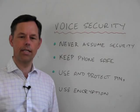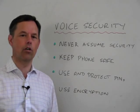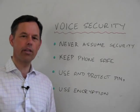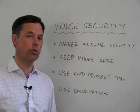Once you've taken those common sense steps — for instance, not having a conversation in a crowded airport lounge or on a train — then there are some other things that you can do to ensure that your calls are going to be secure.